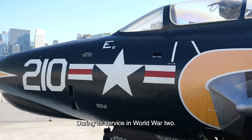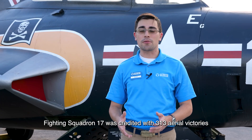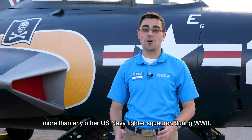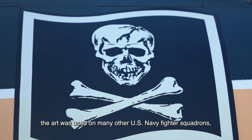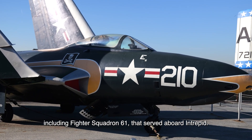During its service in World War II, Fighting Squadron 17 was credited with 313 aerial victories — more than any other U.S. Navy fighter squadron during World War II. Because of the popularity of the squadron, the art was used on many other U.S. Navy fighter squadrons, including Fighter Squadron 61 that served aboard Intrepid.